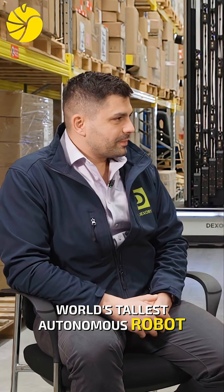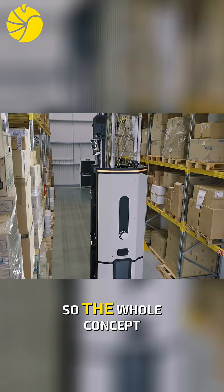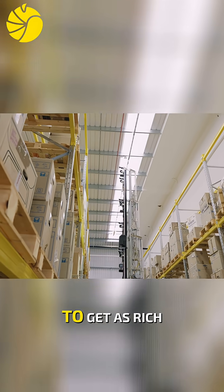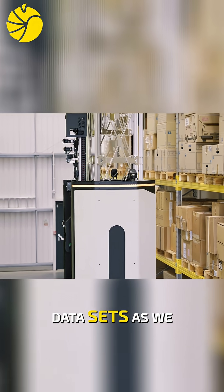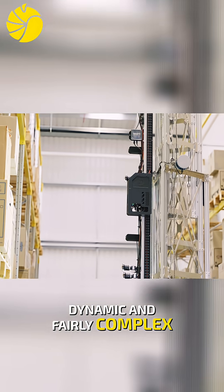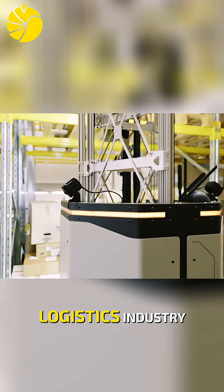It's actually the world's tallest autonomous robot — it currently sits at 14 meters tall. The whole concept behind this robot is to have the ability to get as rich data sets as we possibly can from these dynamic, fairly complex, and large environments, which are warehouses. We call them the beating heart of the logistics industry.